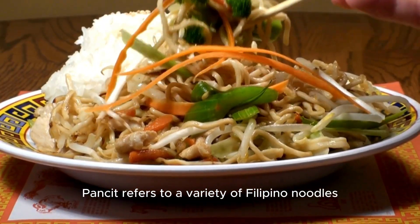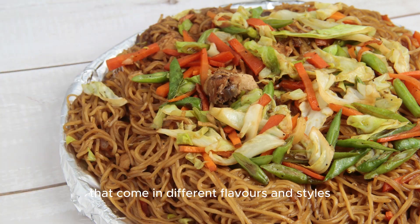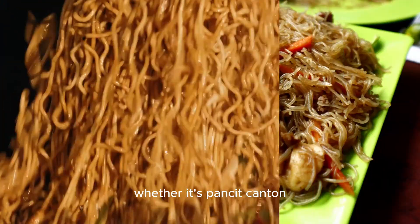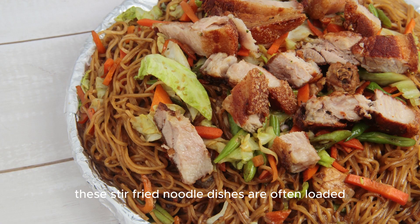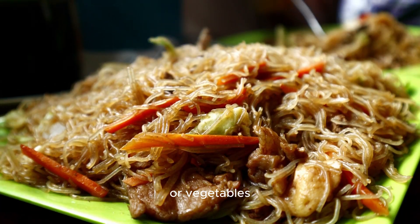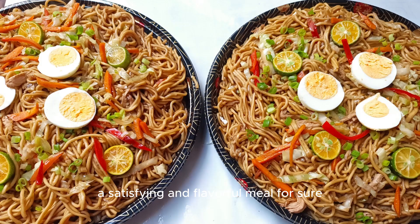Pancit refers to a variety of Filipino noodles that come in different flavors and styles. Whether it's pancit canton, pancit bihon, or pancit palabok, these stir-fried noodle dishes are often loaded with chicken, pork, shrimp, or vegetables. A satisfying and flavorful meal for sure.